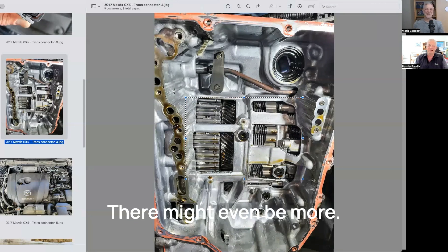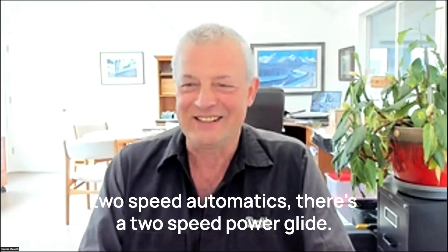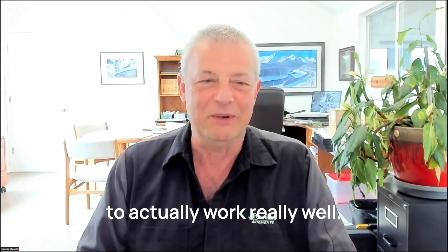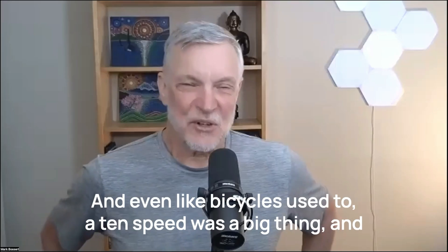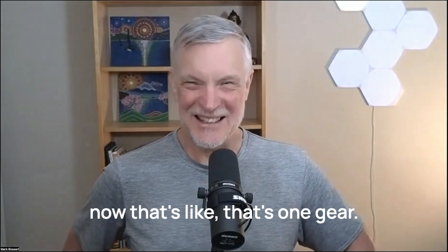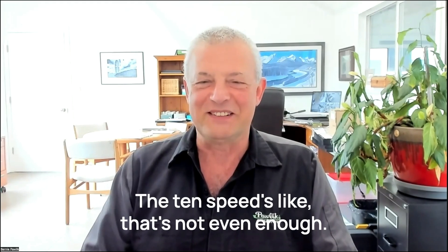You know, some of them are 10 speeds now. I remember back when I was young, there was like two-speed automatics — the two-speed power glide. A two-speed transmission seemed to actually work really well, but now there are 10. And even like bicycles — a 10-speed was a big thing, and now that's like one gear. The 10 speeds — that's not even enough.